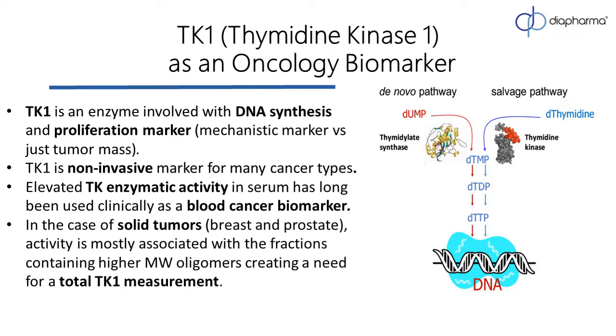Newer studies suggest that TK1 may also be expressed on the surface of cancer cells and has potential to serve as a target for anti-cancer therapy. While TK1 has usefulness alone, like any good biomarker, it also has the potential to be combined with other tumor markers to further increase diagnostic accuracy. One of the most appealing characteristics of TK1 is its detection in serum and the fact that it can be used for a very broad range of malignancies including liquid and solid tumors.